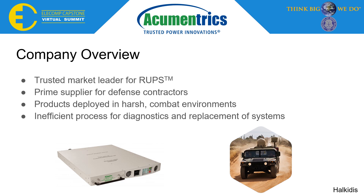Acumetrics is a trusted market leader in RUPS, or rugged uninterruptible power supplies, for defense contractors. These power supplies are often deployed into harsh combat environments, making reliability an essential for their products. It becomes an expensive and lengthy process to ship the product back to headquarters to diagnose the problem should one arise.